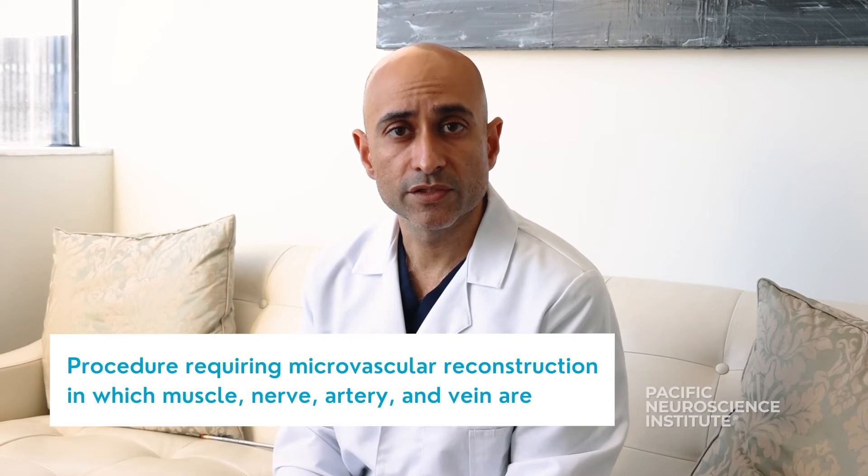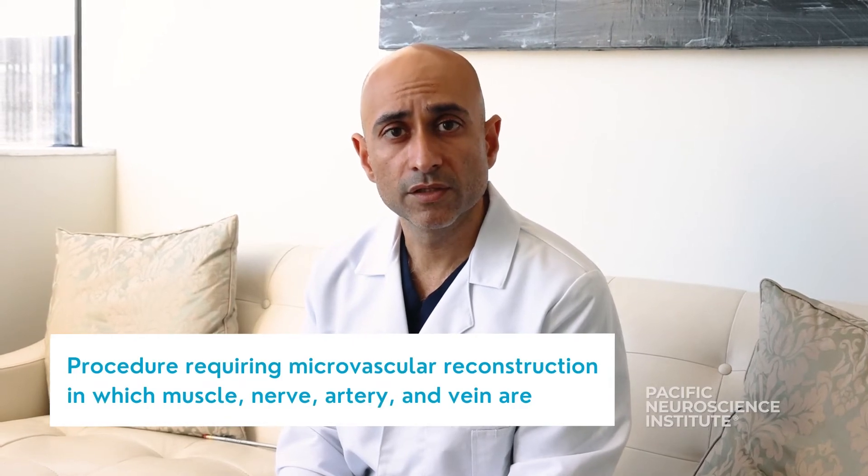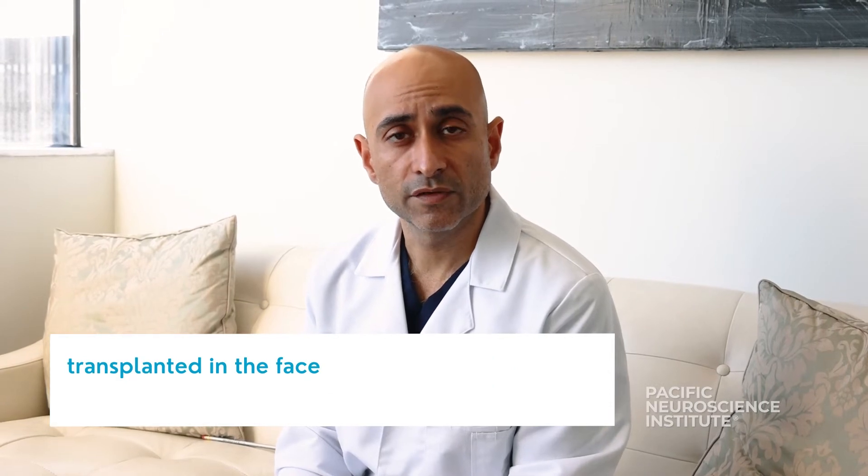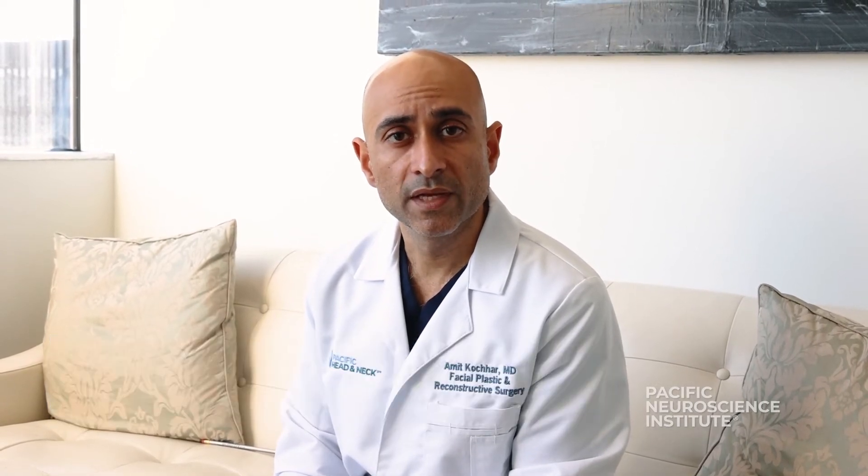This is a state-of-the-art procedure which requires microvascular reconstruction in which muscle, nerve, artery, and vein are transplanted from your inner thigh to your face and tunneled under the cheek. They're inset to the corner of the mouth so that you can help recreate your smile.